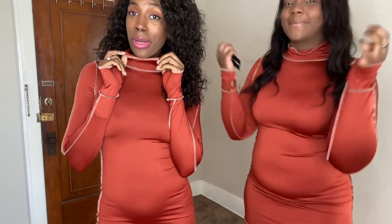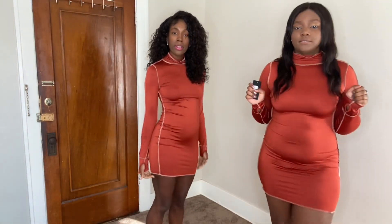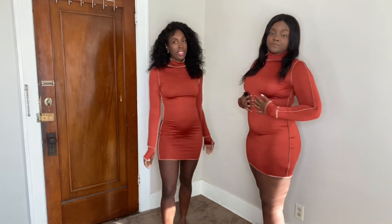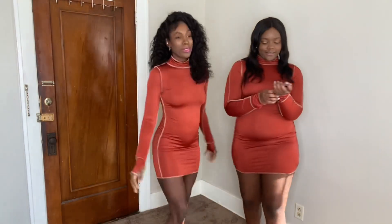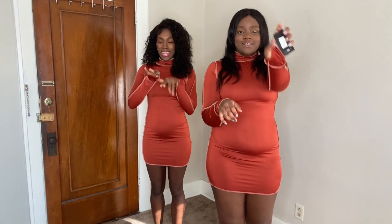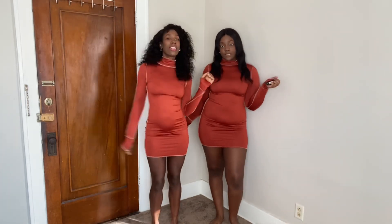I like it, and I like the turtleneck situation. If it doesn't match, just pull it up. This rust color looks really good on our dark skin — we are showing queen vibes! It's kind of short but really cute, very skin tight. It has thumb holes, y'all — I always love that. I think it makes things look really fashionable.